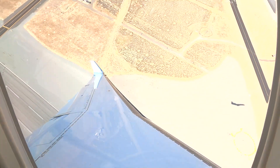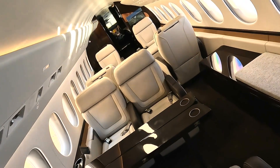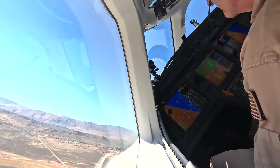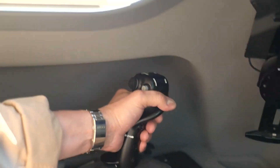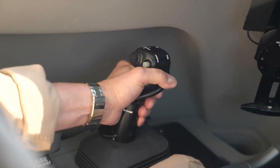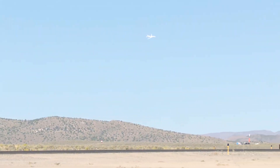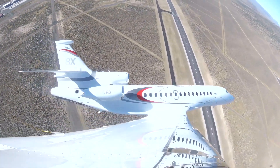The 8X is up to 15% more fuel-efficient than any other aircraft in the ultra-long-range segment. Much of this is down to the three high-efficiency Pratt and Whitney PW307D engines that power the Falcon 8X, each delivering 6,722 pounds of thrust while reducing emissions to levels well below the latest standards.